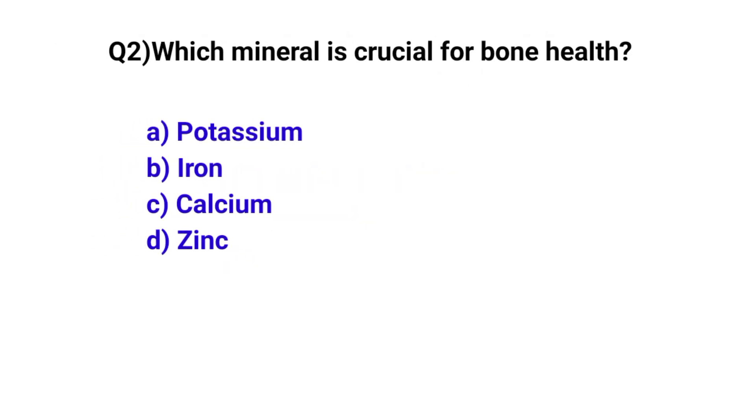Question number 2. Which mineral is crucial for bone health? The correct option is C: Calcium.